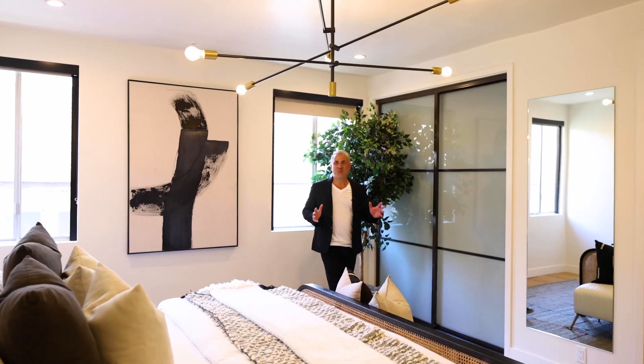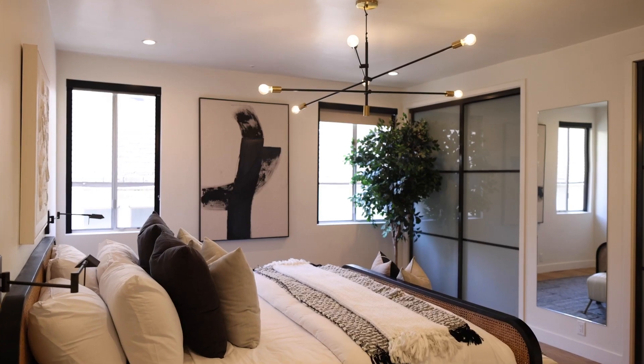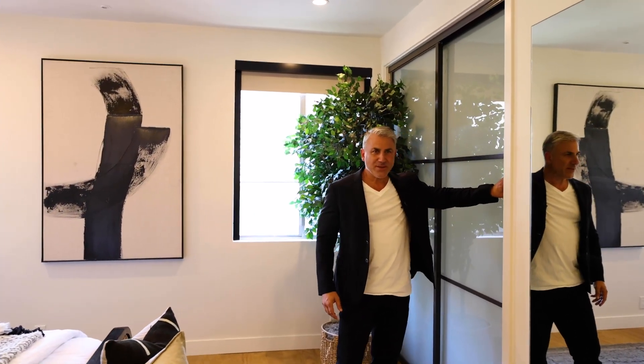Check out the spacious primary bedroom. You have beautiful light fixtures, light coming in from the outdoors, wonderful hardwood floors, great finishes, and closet doors. And I want you to see this awesome remodeled primary bathroom.